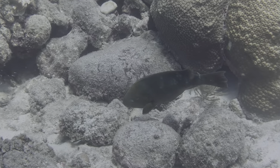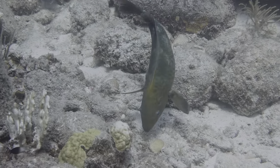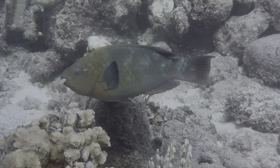This rainbow parrotfish looked a bit different because the coloring was not complete and the tail was more square. Turns out it was in the intermediate phase. We've not seen anything but terminal phase adults before this.